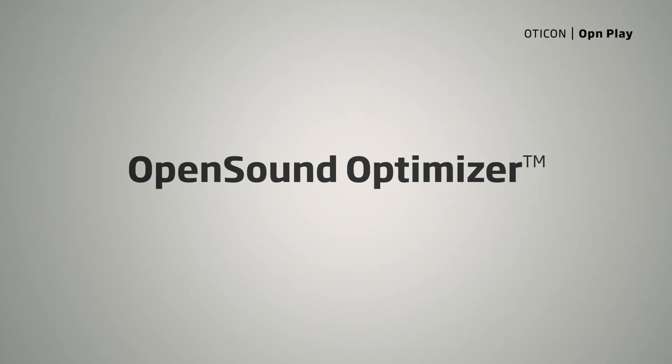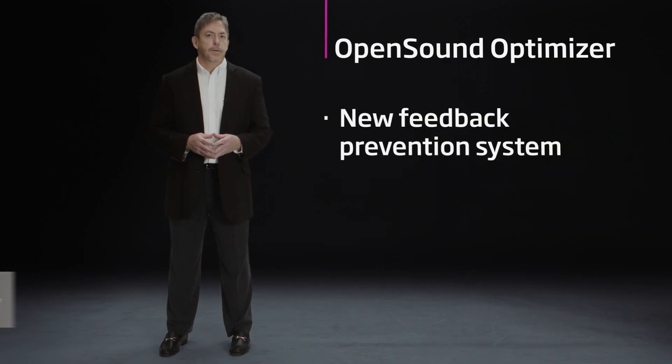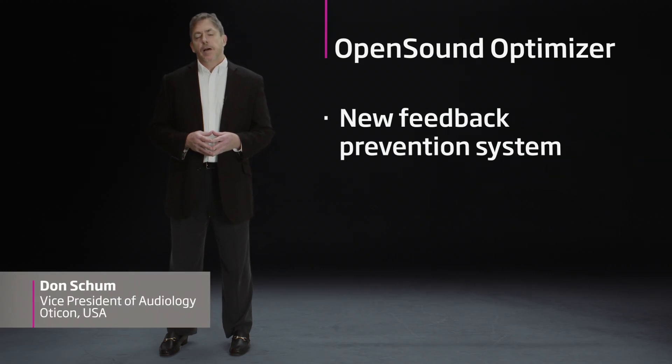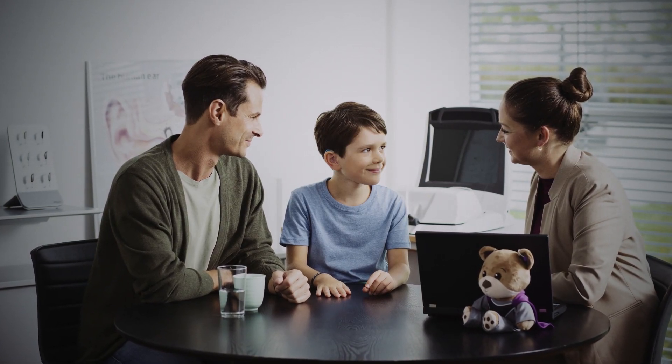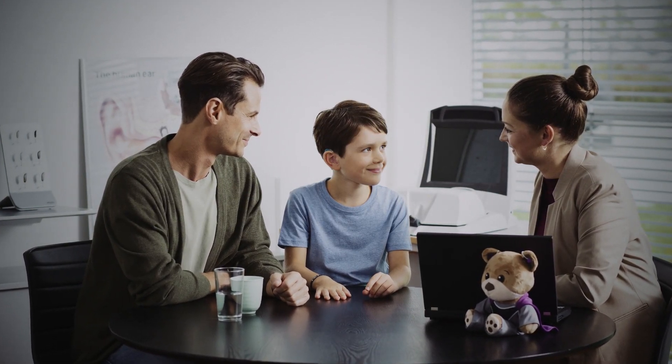Acoustic feedback is a fact of life, or at least we used to think so. We created Open Sound Optimizer to prove that it doesn't have to be that way. When you run into feedback, it can cause you to compromise in your fitting of the child.